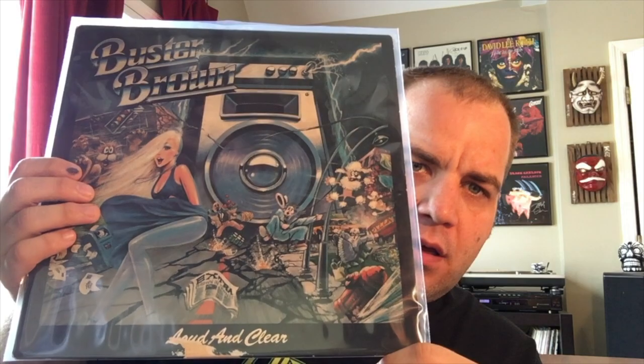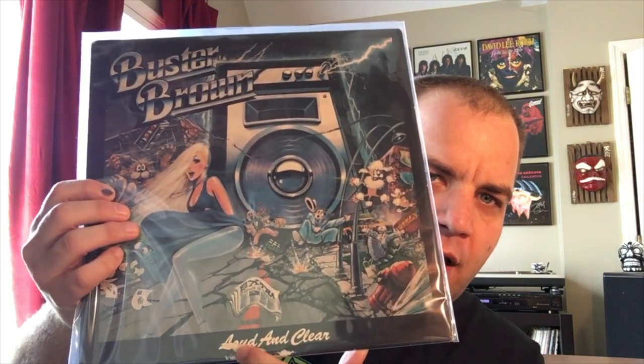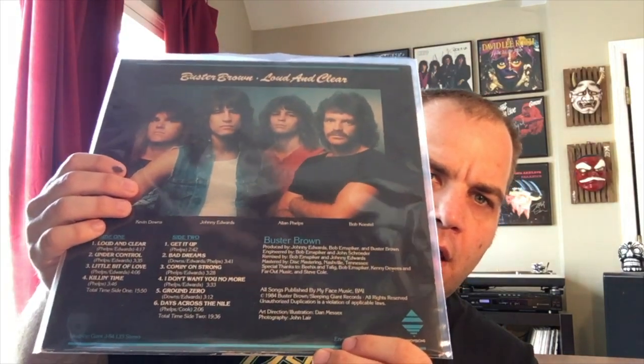Next up, this is a really cool one that I found at a Half Price Books maybe three or four months ago. I thought it was something even rarer when I first saw it. What this is, is Buster Brown, and it's called Loud and Clear. Unfortunately there's a little tear right there, but otherwise it's in excellent condition — the vinyl's near mint. When I first picked it up I saw the name Buster Brown and saw that it was printed in Australia.